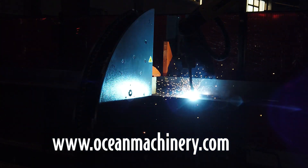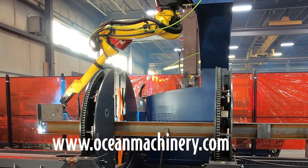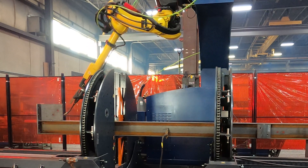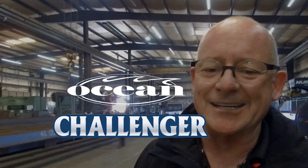Visit us on the web at www.oceanmachinery.com to find out more about this amazing machine. It's called the Challenger — the Ocean Challenger CNC robotic welder for structural steel. Don't forget it.